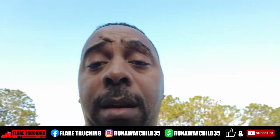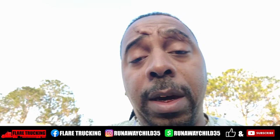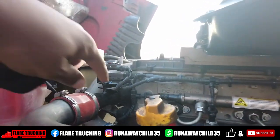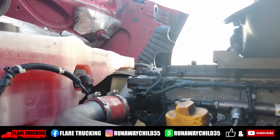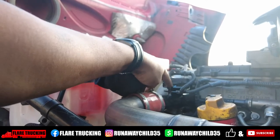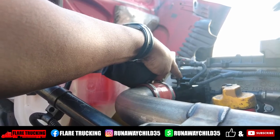We're out here under the hood — excuse the noise, this guy behind me has been idling all night. I'm gonna show y'all what this venturi pipe looks like. It sits right here on top of the engine — this is your venturi pipe here, and this is your EGR sensor. This pipe had to be replaced, these clamps had to be replaced, and the ports to this pipe were clogged.